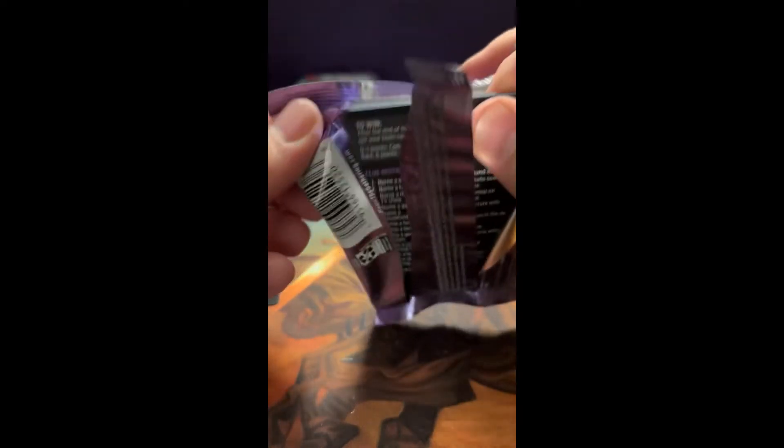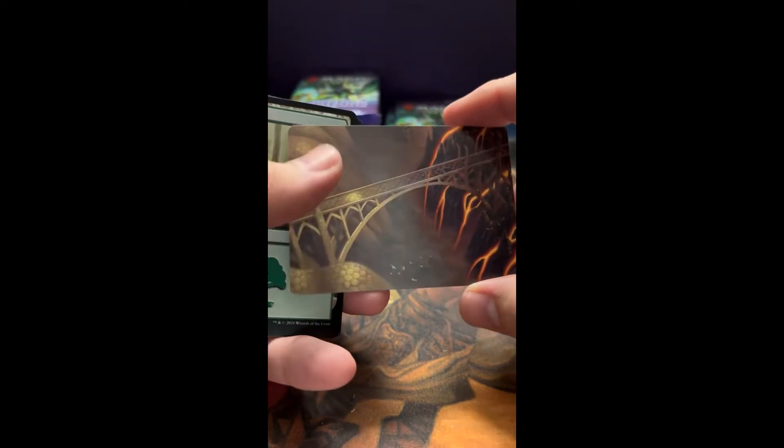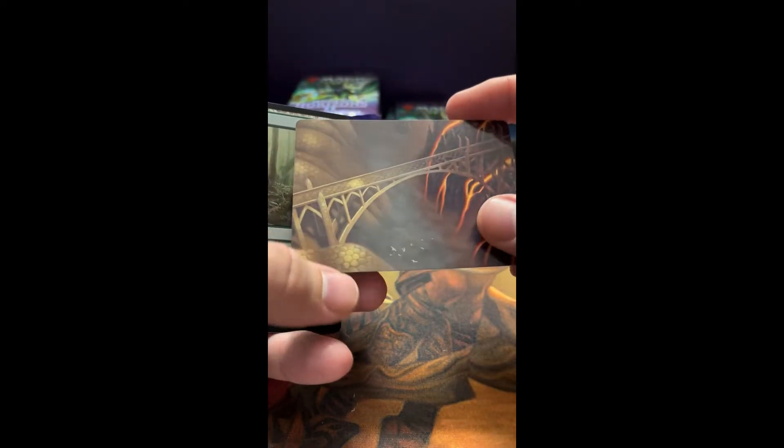Of course, these are the set boosters. I almost bought the draft ones and they said no — for opening, you want the set boosters. I said of course, I should have known. Check that out, that's pretty cool.